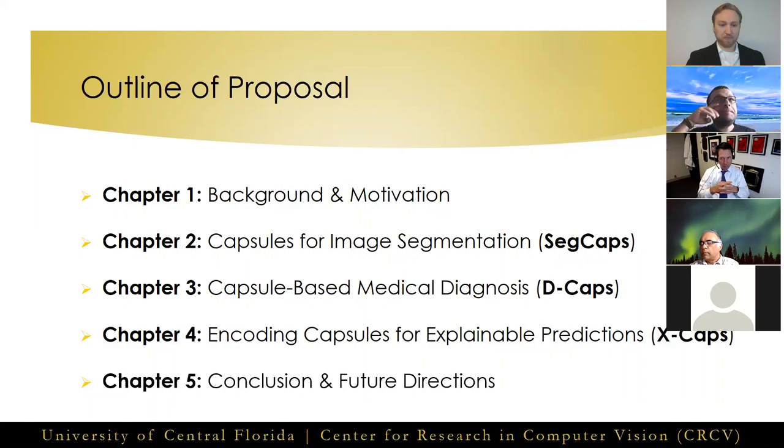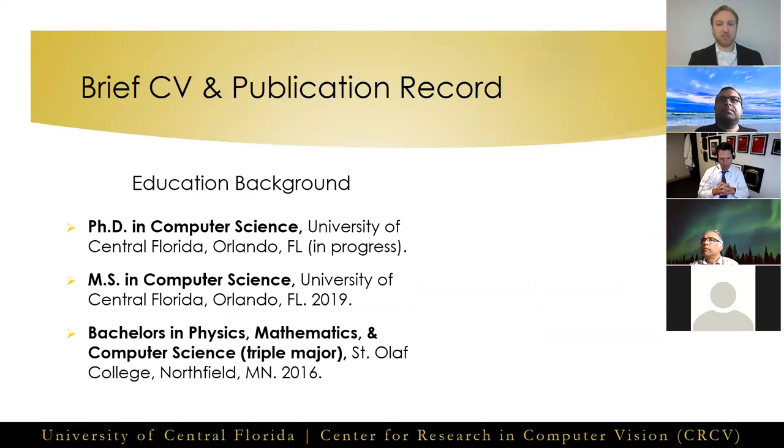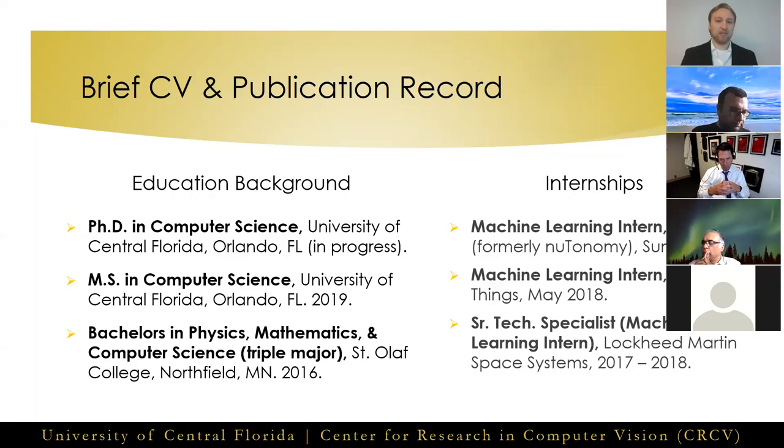A brief background about myself: I finished my bachelor's at St. Olaf College in 2016, triple majoring in physics, mathematics, and computer science, before being accepted to pursue my PhD at UCF in the CRCV, where I finished my master's along the way in 2019. I held several internships while studying here, including at Lockheed Martin, Armored Things, and Aptiv.